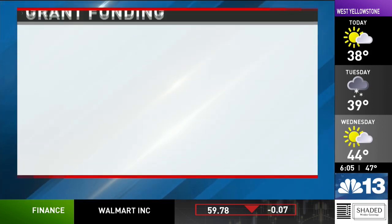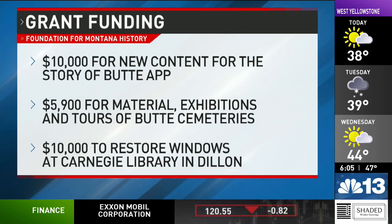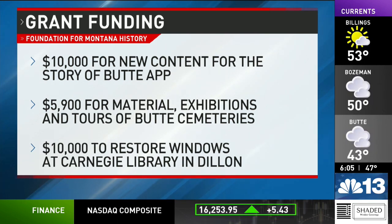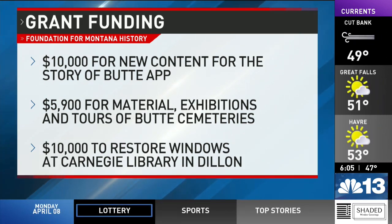Other grants awarded include $10,000 to hire three historians and an editor to create new content for the Story of Butte app; $5,900 for the creation of historical material, exhibitions, and tours of Butte cemeteries; and $10,000 to restore three historic windows at the Carnegie Library in Dillon.